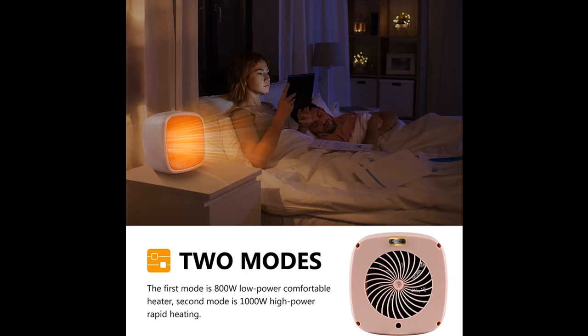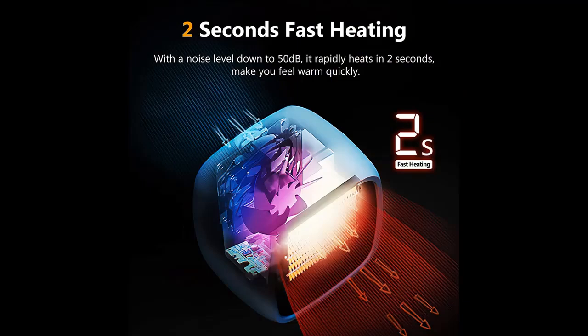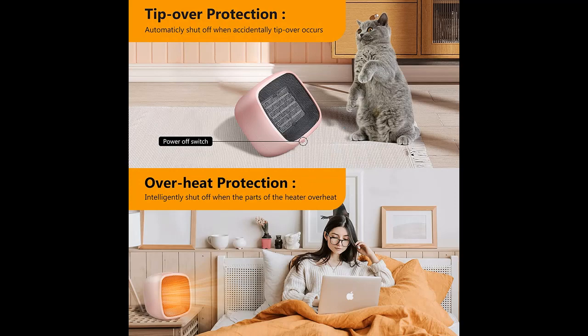Features Highlight or Overview Summary includes Quiet and Fast Heating. Our PTC Ceramic Space Heater has a DC motor and a 7-blade fan, which makes it extremely quiet, working with a noise level down to 50 dB. It rapidly heats in 2 seconds, making you feel warm quickly.